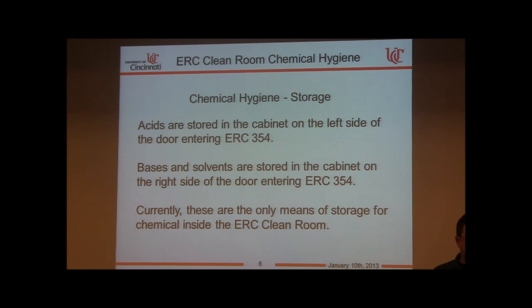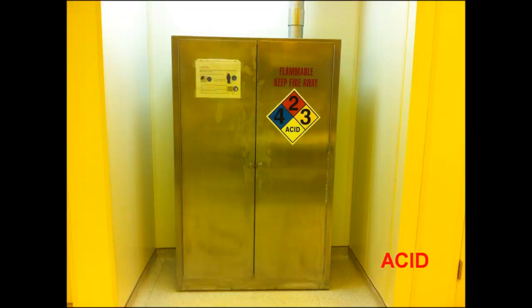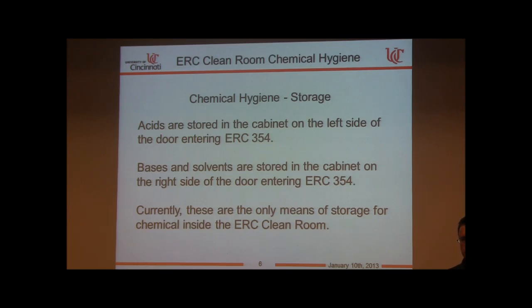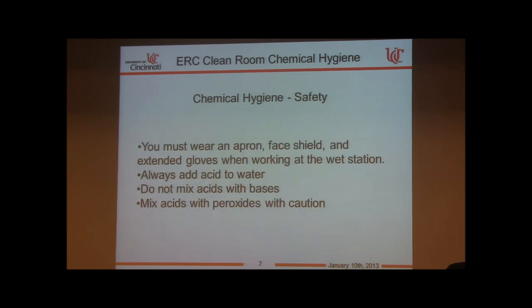We have limited chemical storage — acids, bases, and solvents are in separate cabinets. For the OCMI facility it is even more strict: we can carry chemicals for lithography only. No acid work and no base work is to be done there. Wear your personal protective equipment at the wet station, which includes an apron, face shield, and extended gloves.